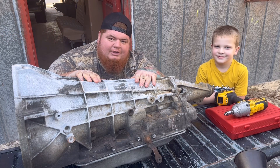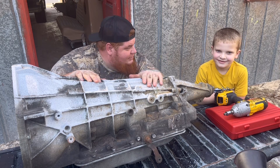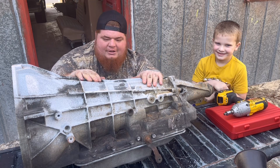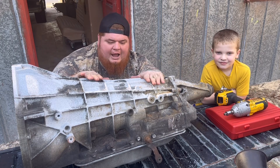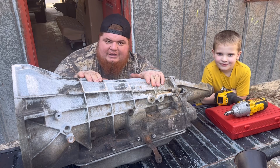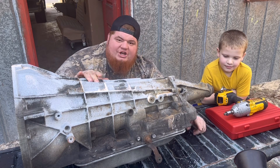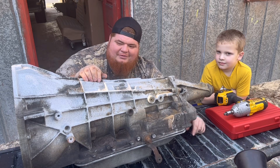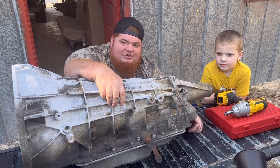What's up YouTube, Cody with Florida Cracker Customs and my buddy Jace over here, my little helper. We are going to be stripping down a 91 E40D transmission I got from my buddy Jared — shout out to you Jared, thanks for supplying lots of parts for hot rod projects on the cheap.